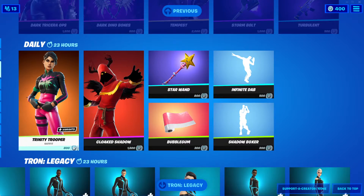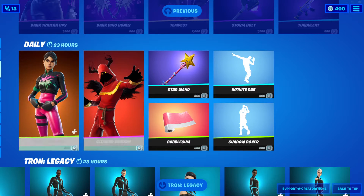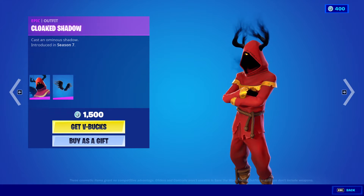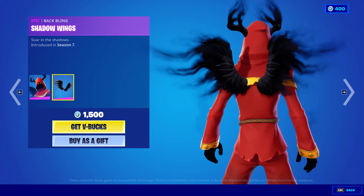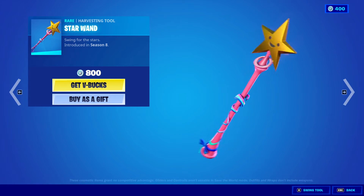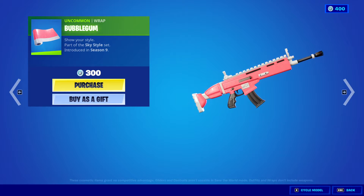We got Trinity Trooper back, 800 V-Bucks. We got the Cloaked Shadow outfit, 1,500 V-Bucks, with the back bling Shadow Wings. Star Wand harvesting tool, 800 V-Bucks. Bubble Gum wrap, 300 V-Bucks.